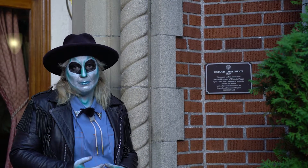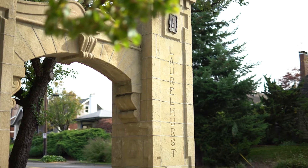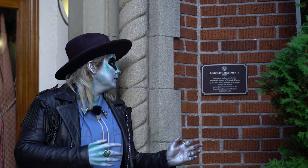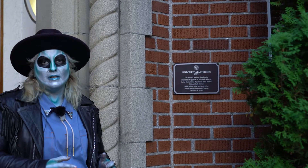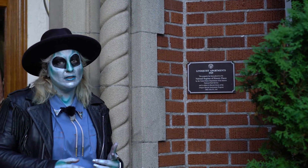We're in the Laurelhurst neighborhood, and this place is really special. It's on the historic registry, built in 1929. Plenty of space in here, and it's really out of this world.